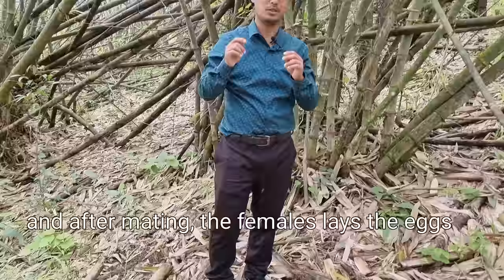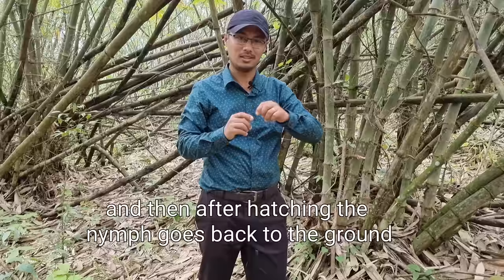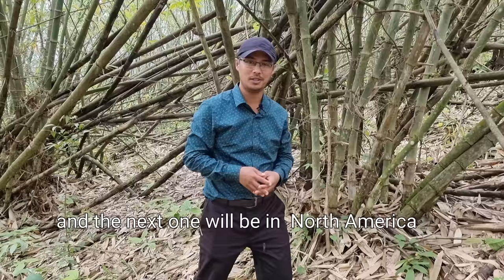After mating, the female lays the eggs mainly in bamboo forest like this, where there are a lot of bamboo trees. After hatching, the nymph goes back to the ground, burrows a hole, and stays there for 4 years, surviving mostly on the roots of the bamboo. It will then come out again after 4 years — so this year is 2022, which means the next phenomenon will happen again in 2026.